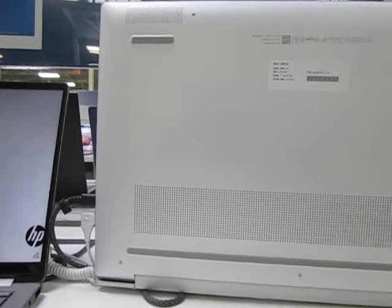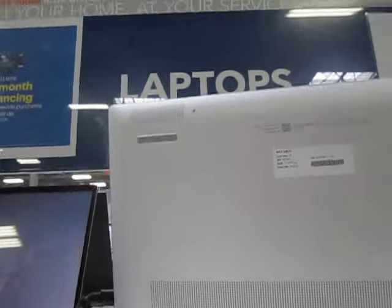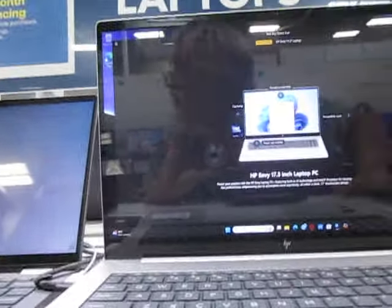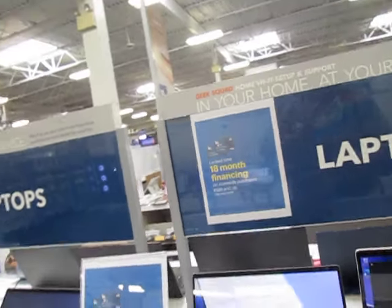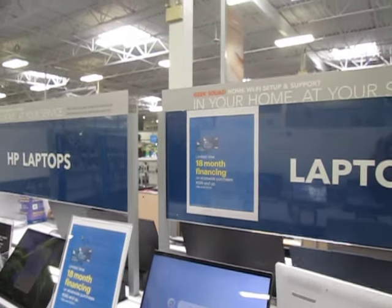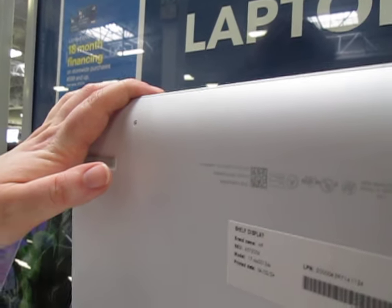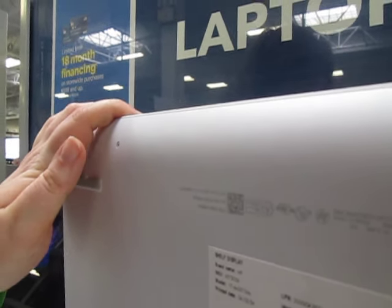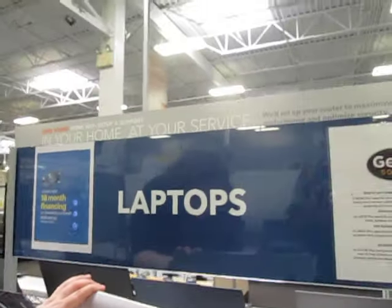It was April 2nd, 2024. Even with my glasses I need you to read that model number. The employee reads it out: it's seventeen dash DA zero zero one three DX. Okay, all right.